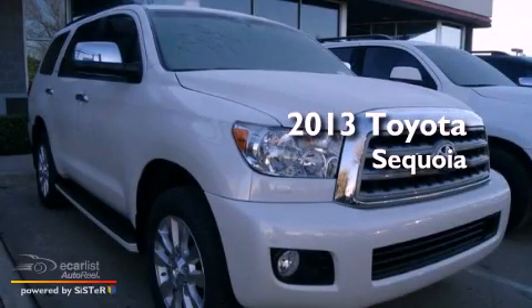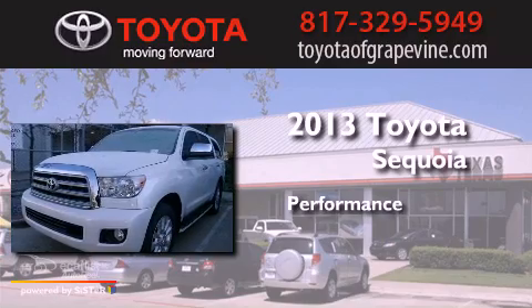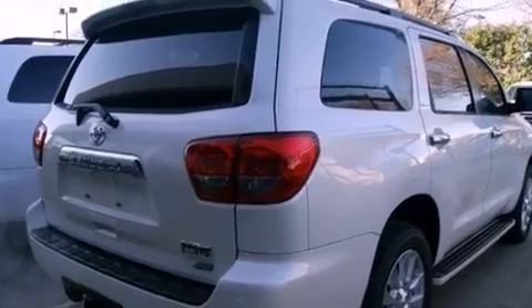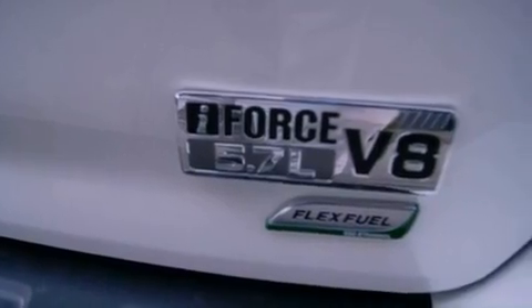This is a brand new 2013 Toyota Sequoia. Its top features include skid plates, a moonroof, aluminum wheels, and an adaptive cruise control system.